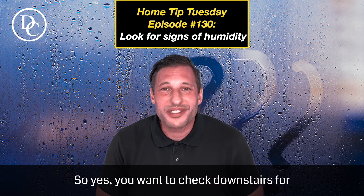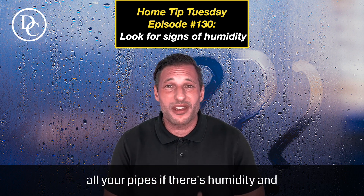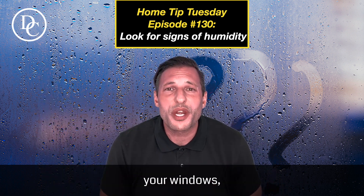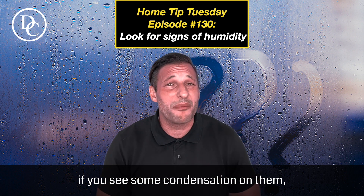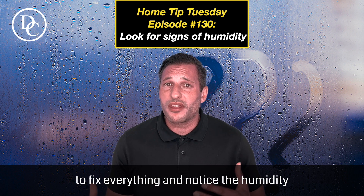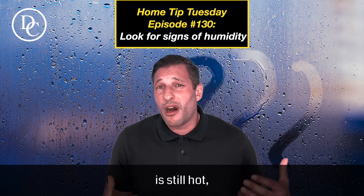You want to check downstairs for all your pipes — whether there's humidity, dripping, or if you see condensation on your windows. That means the humidity is too high.